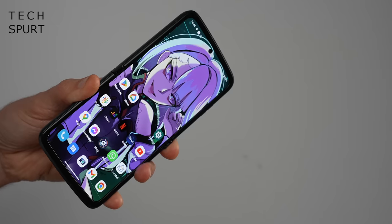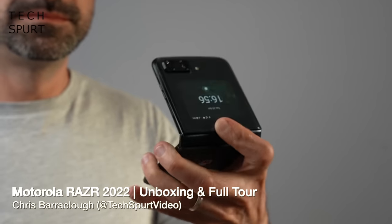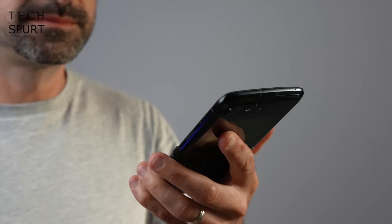So, bendy phones, eh? That was probably the worst introduction I've ever done, and that is a bar so low that it's practically housed in Australia, so let's start it again.